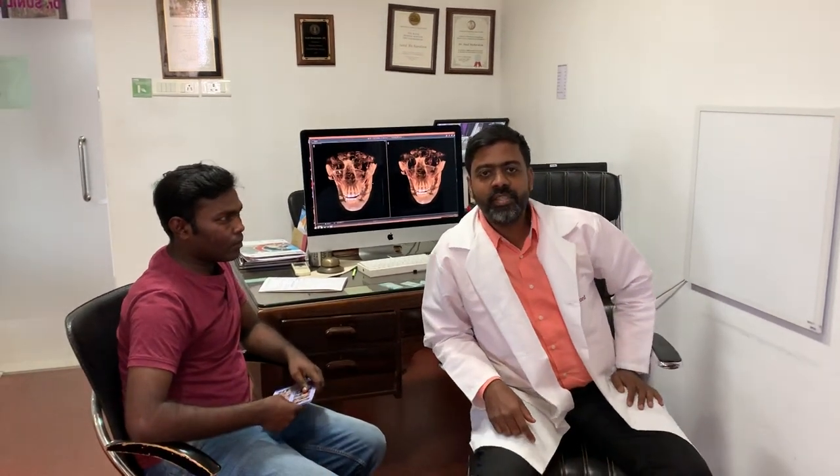Hi, I'm Dr. Sunil Richardson, craniofacial surgeon based mainly out of India and Muscat. This young lad had a road traffic accident a couple of weeks ago, about 12 days to be precise.